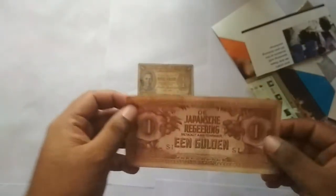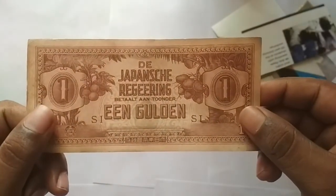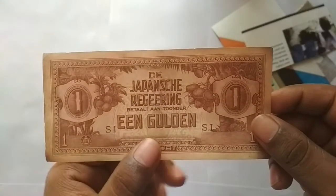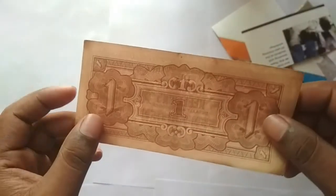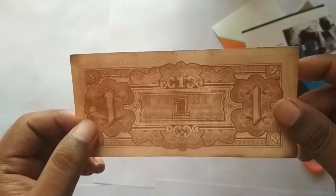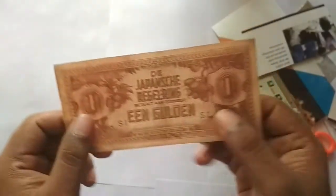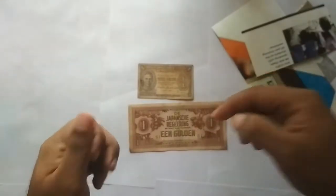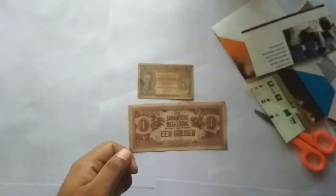The second one is a Japanese occupation currency. I have a collection of Japanese occupation currency — if you want to see it in my collection video, just comment below. This is a Japanese occupation note from Netherlands — that is, the Japanese occupation of Indonesia. During that time they issued this note for use in Indonesia. So this was another great find.